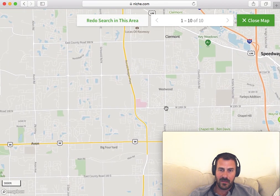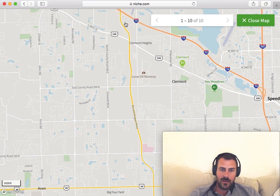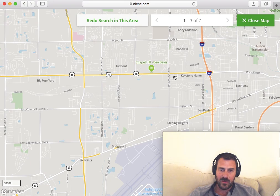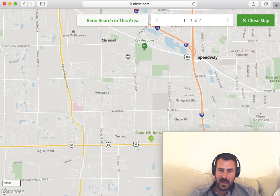Or if we go further east and redo search in that area, I can see that when we get into Brownsburg, that's more of an A neighborhood. But maybe there's some opportunities in this area. I personally have some rental properties in this area, so I know that this is a great place to get that low price, high rental yield.